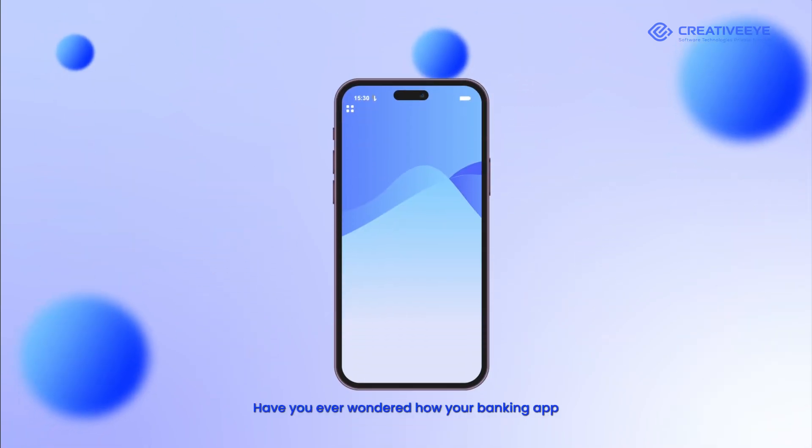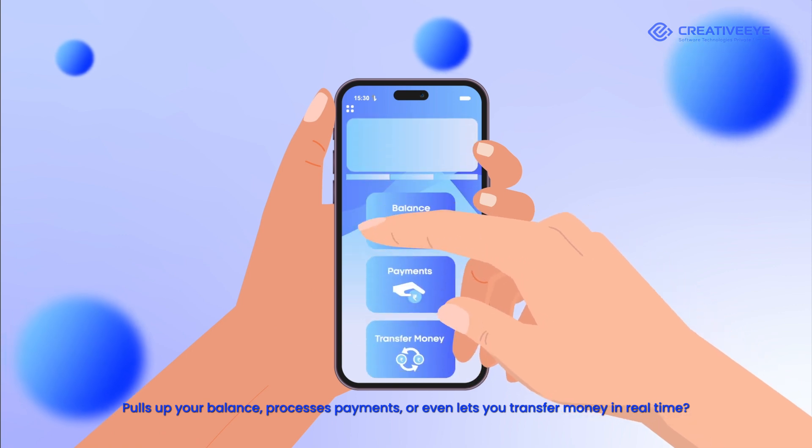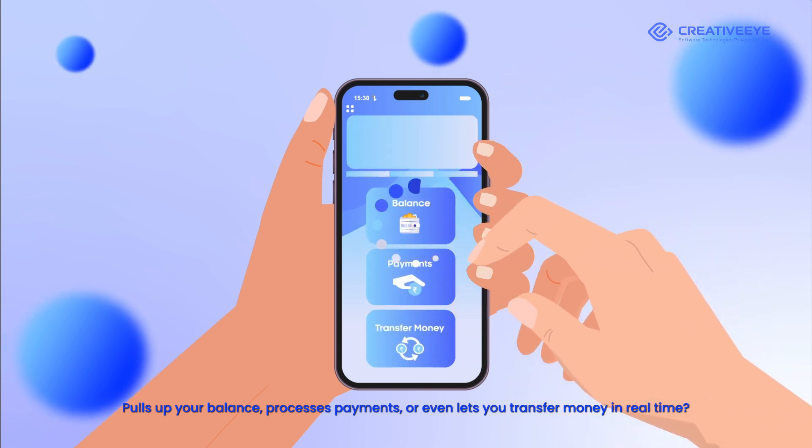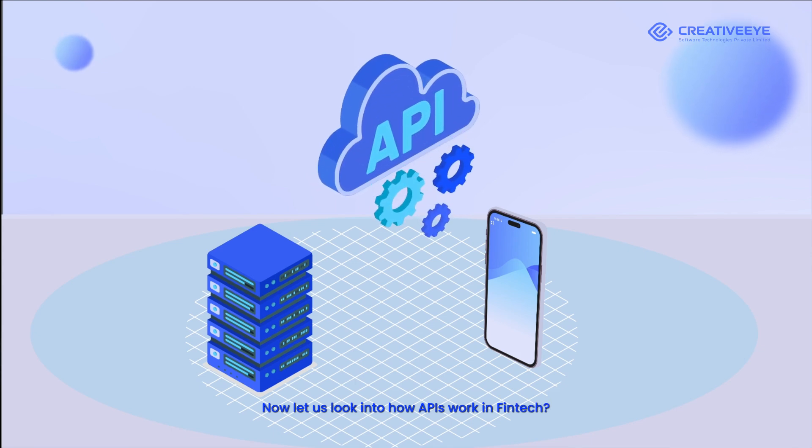Have you ever wondered how your banking app pulls up your balance, processes payments, or even lets you transfer money in real time? Let us look into how APIs work in FinTech.